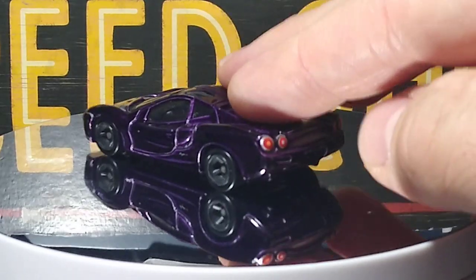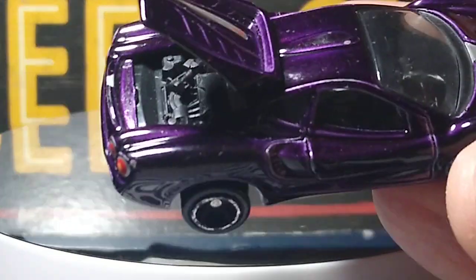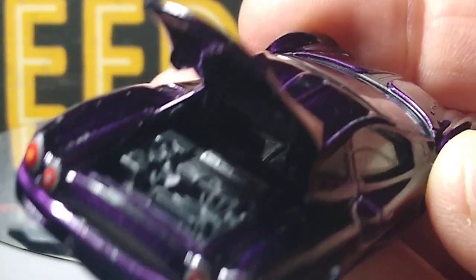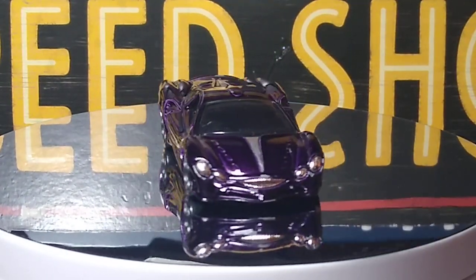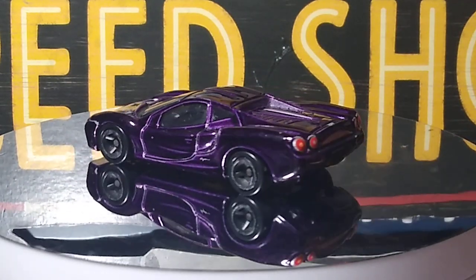I don't know if anybody's ever seen this car before. It has suspension. It is the Mitsuyoko Orochi. So this is all purple — it opens up to show the motor. That would be rear engine but it's not — I think that's the engine. Pretty cool. Metal base, metal body.